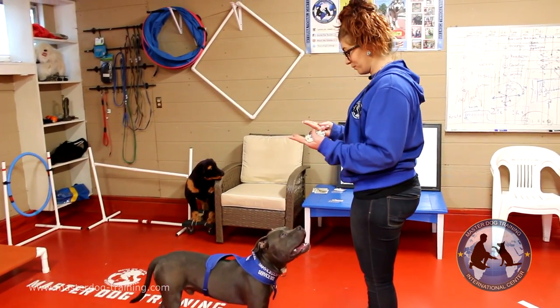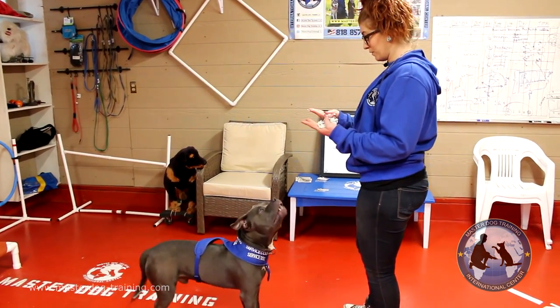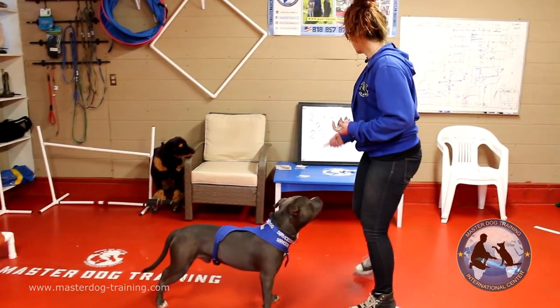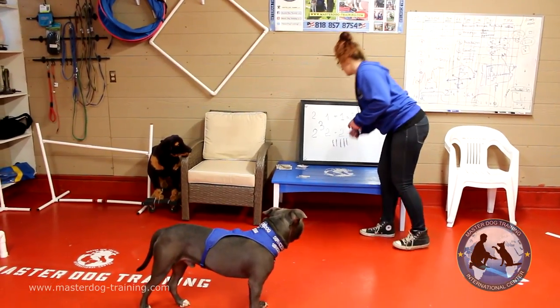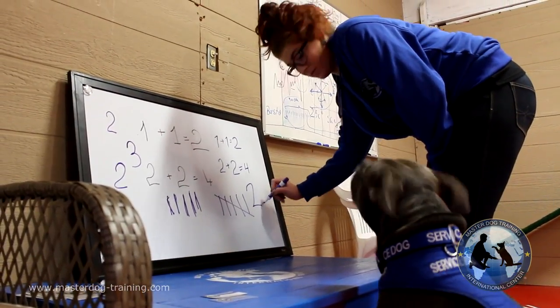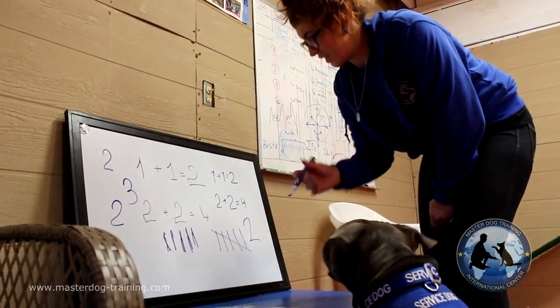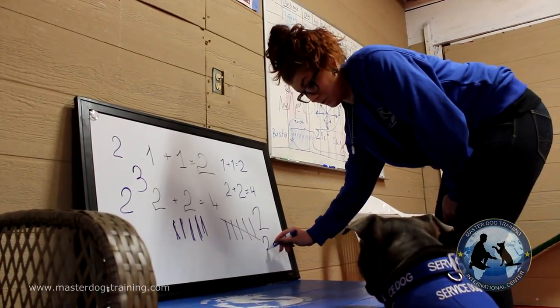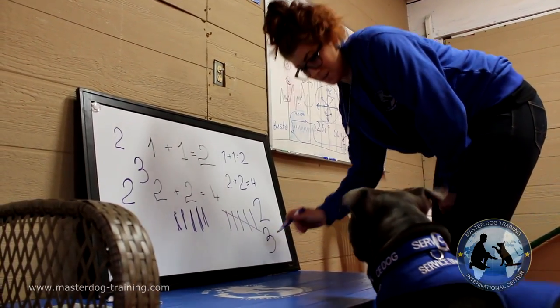We're going to ask Logan: what's two plus two? Yes, good boy — that's four. They also learn how to identify objects on the board. Good boy, that's two. They also learn how to identify numbers, and so they identify the picture. Good boy, that's three. They start to realize the picture or the markings so that they can understand what is actually there.